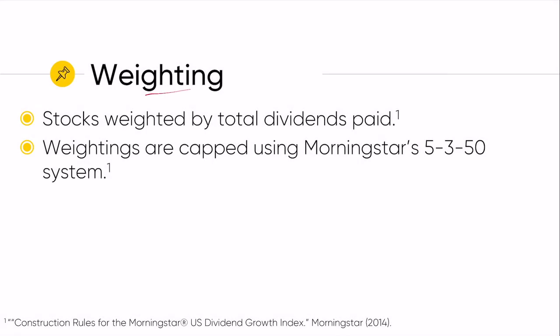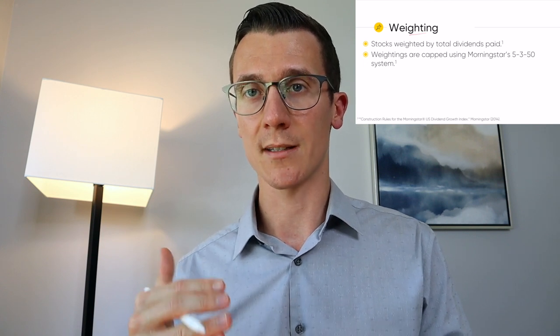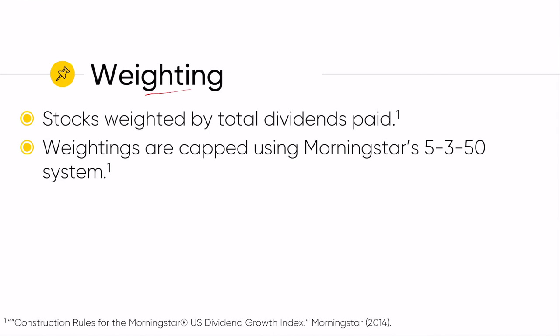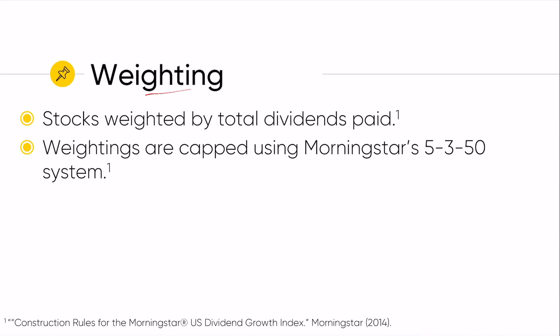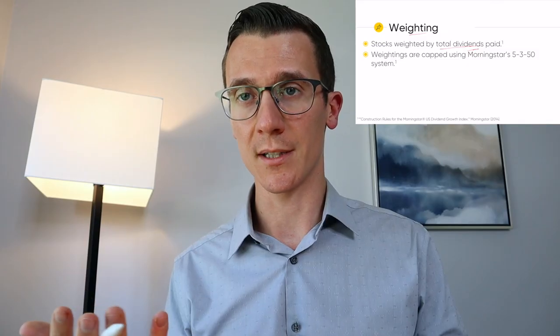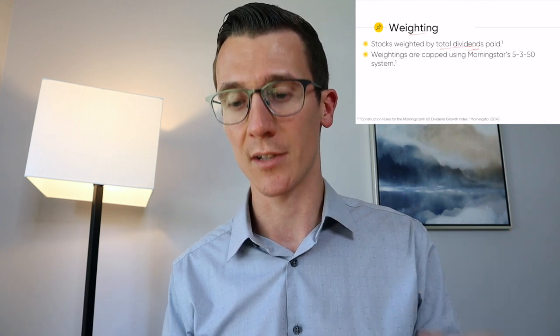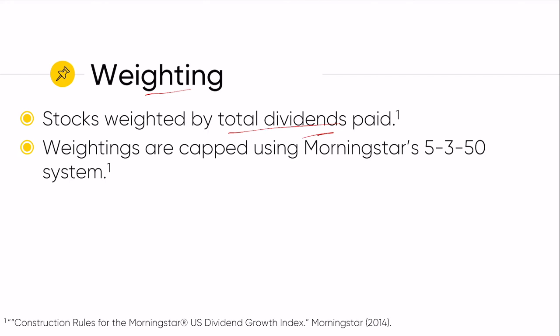The weighting here is interesting. Most indices are weighted by market cap — as the price per share increases, the market value increases, and the overall weighting in the index increases. This index instead rewards companies who are paying more dividends. So if a company raises their dividend by 20%, they get a 20% higher weighting. It is based on total dividends paid, so the stocks that pay out the most nominal dollars — like Apple, even though the yield is relatively small — are paying a very large total dollar value in dividends and will get a very large weighting.